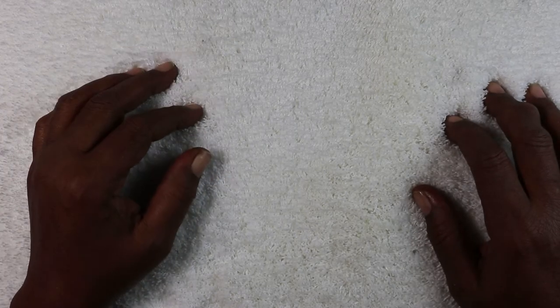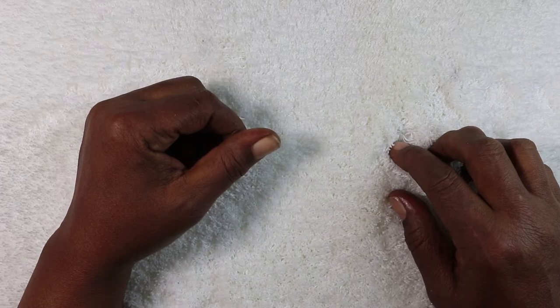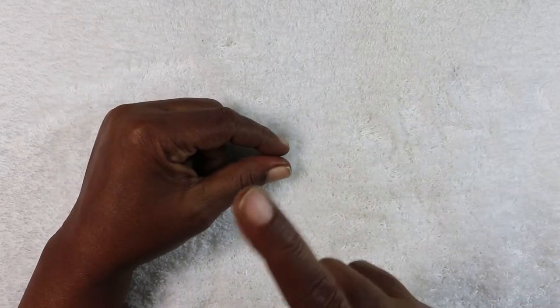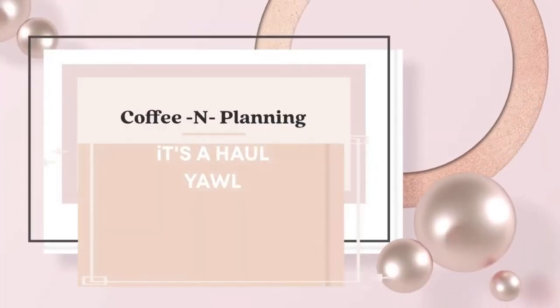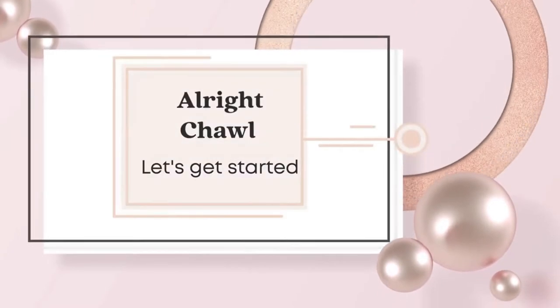Hello, this is Lisa from Coffee and Planning. Welcome back to my channel — if this is your first time here, welcome, and if you're coming back, welcome back everybody. Today we've got a small haul from a couple of little companies, and we're going to get right into it right after the intro.